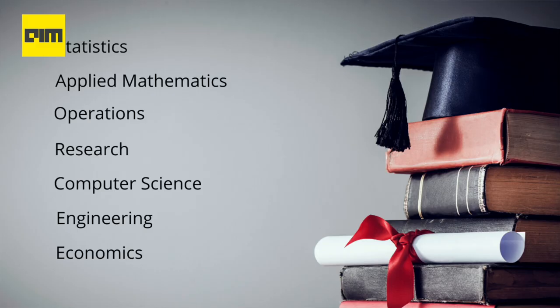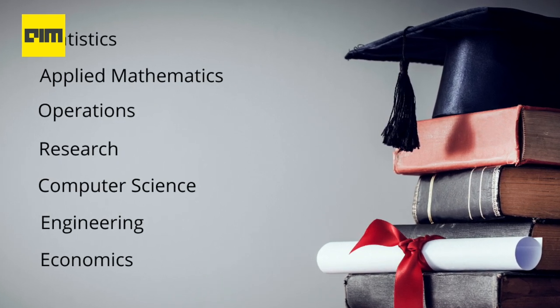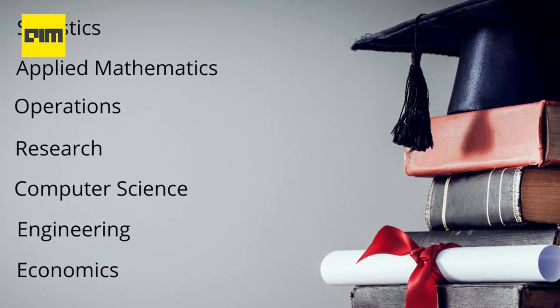Let's look at the required skill sets. LinkedIn hires candidates based on their skill sets alone and not necessarily based on their domain, industry, or educational background. However, preference is given to someone with a degree in a quantitative discipline, which includes statistics, applied mathematics, operations research, computer science, engineering, and economics, or related practical experience.